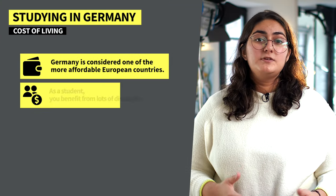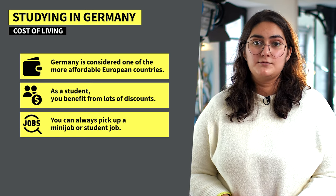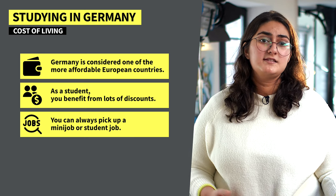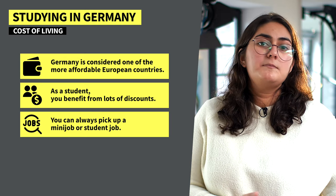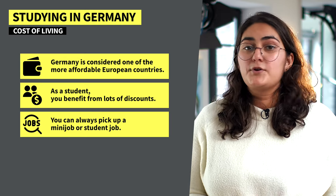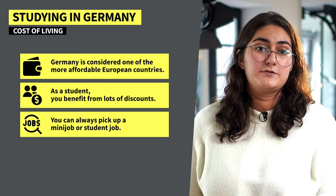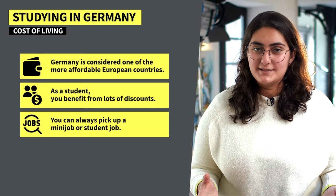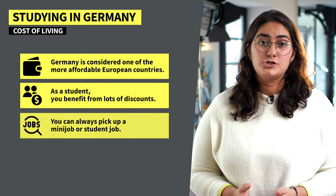Generally speaking, Germany is considered one of the more affordable European countries, and as a student you can benefit from lots of discounts. This can range from anything — club entries, student discounts at museums, cinemas, and even supermarkets. And if you ever find yourself low on cash, you can always pick up a mini-job or a student job. Both are perfectly legal with a student visa, by the way. They pay by the hour and, since they're made for students, you'll find yourself working up to 20 hours per week at most. You may have to juggle work and study, but it's nothing that can't be overcome, and you'll find loads of students doing side jobs as well.